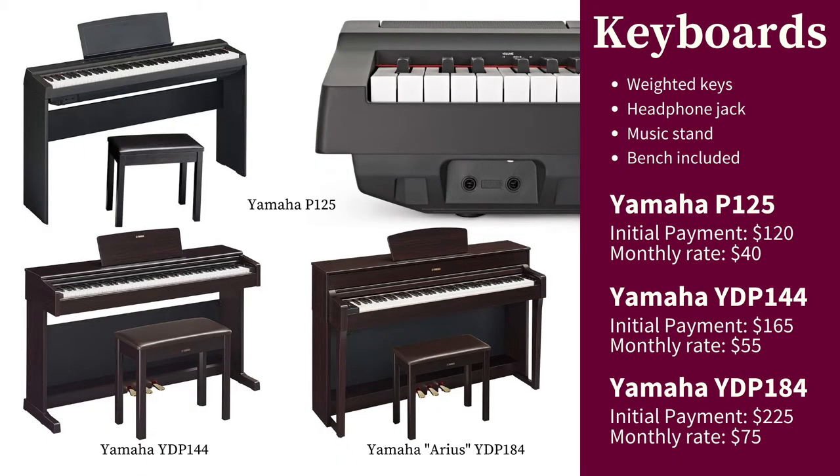Choose from our weighted keyboards, both featuring realistic samples of concert grand pianos. Their lightweight construction and headphone jack mean they're a perfect fit for any room.